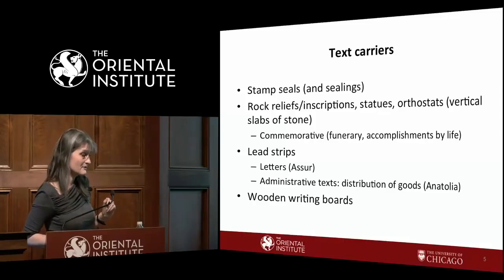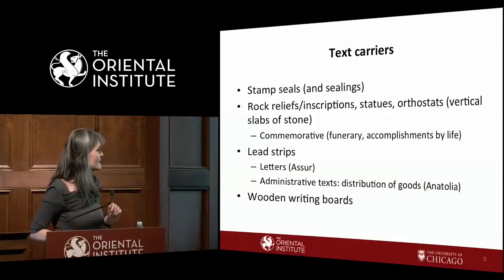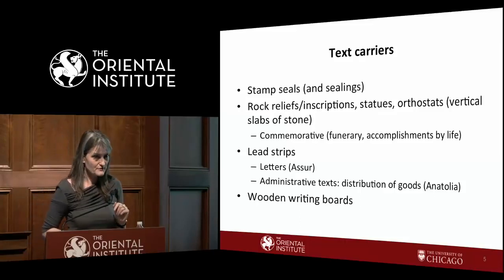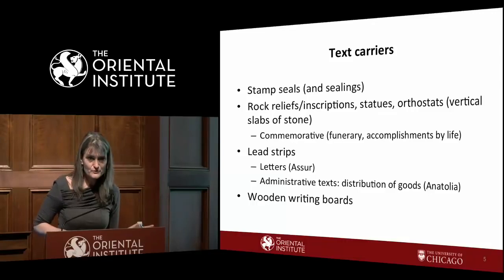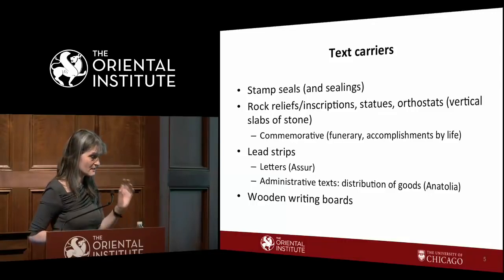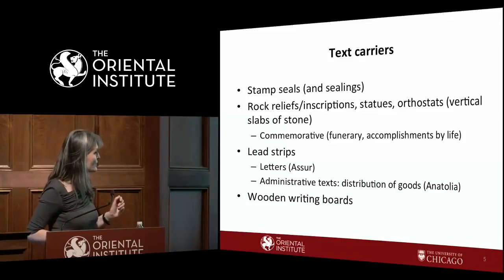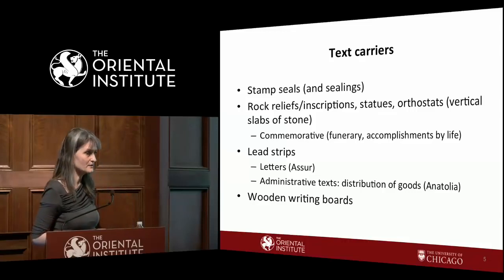The lead strips are found only in the first millennium, but seals and sealings are attested throughout both the second and the first millennium. There is also a whole discussion about how much wood was used in Hittite society and what script was used on it. We do know that wooden writing boards were used in the first millennium in a Luwian setting.